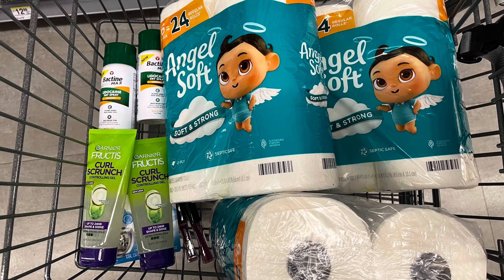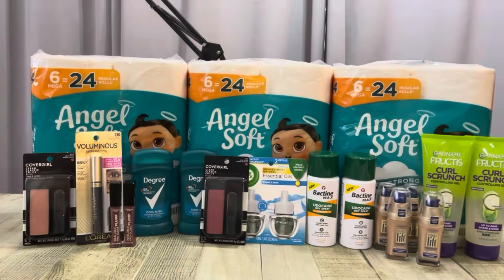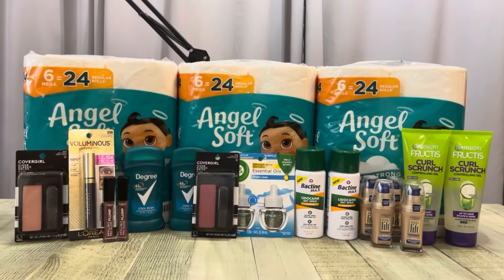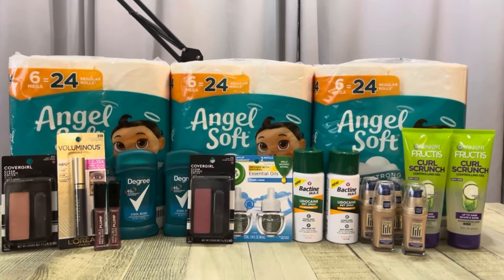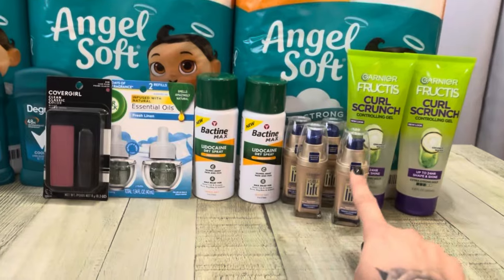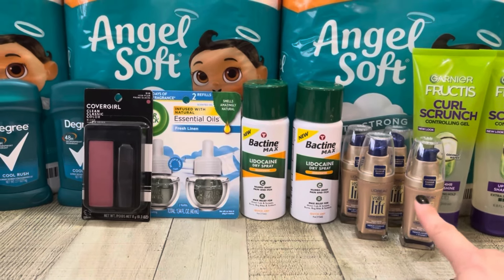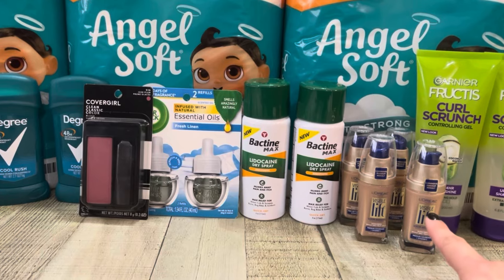All right, friends, let's check out and we'll go over my receipts. So here we are with today's goodness. My $4 off of one digital didn't come off, but I did contact customer service and they did issue me the $4 of Walgreens cash, so my out of pocket was a little higher.